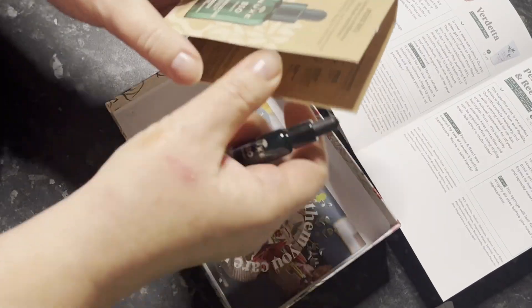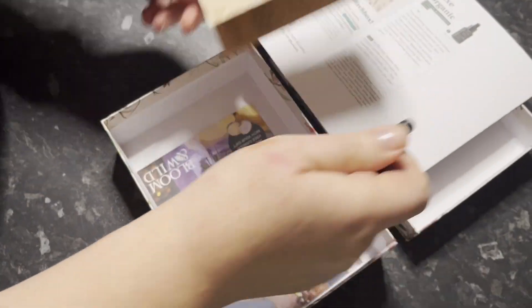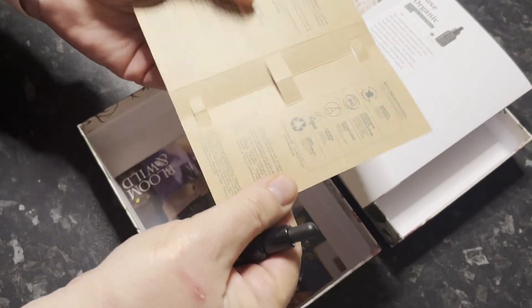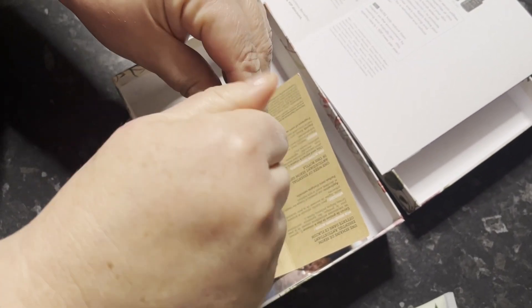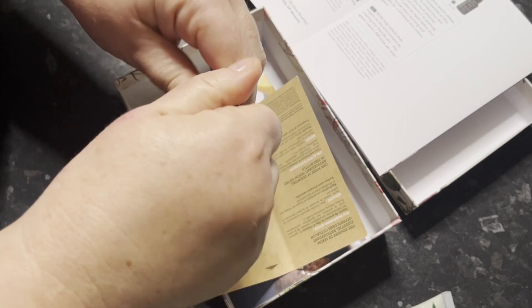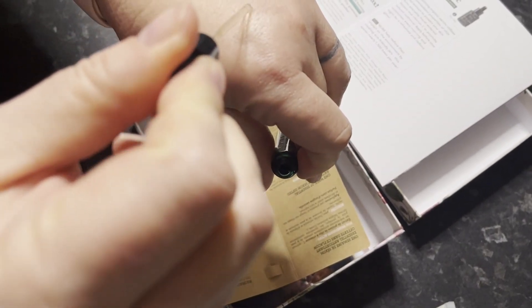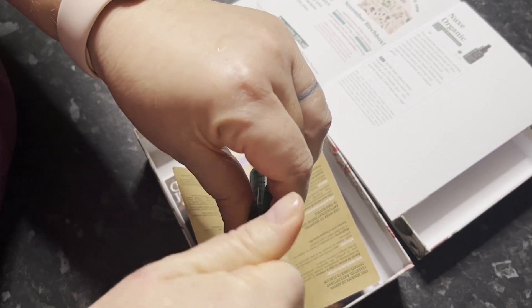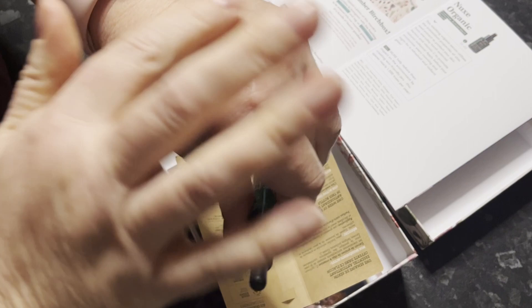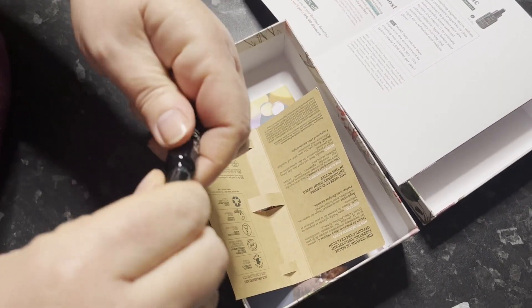What is this? Chia Seed Essential Oil Serum, £36. Apply before your moisturiser every morning and night for a refreshed glow. It's a very small dipper thing. I'm sure I'll give that a go as well.